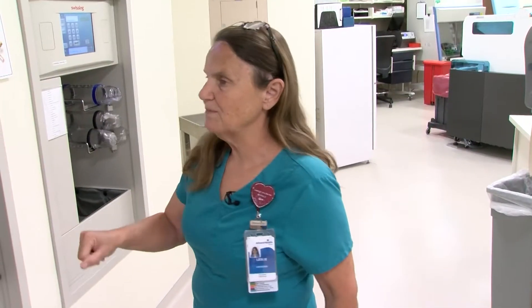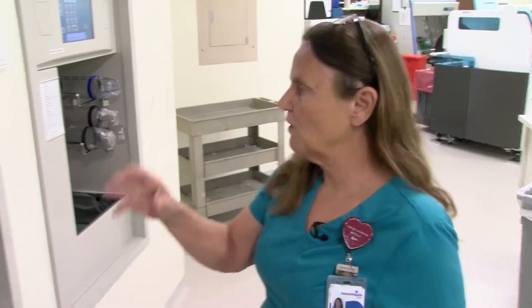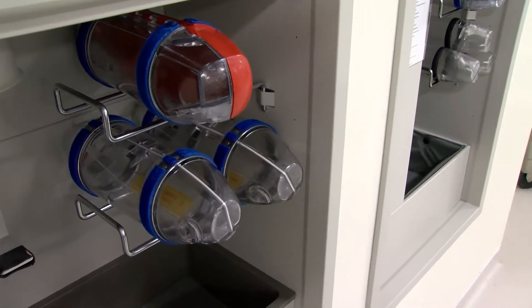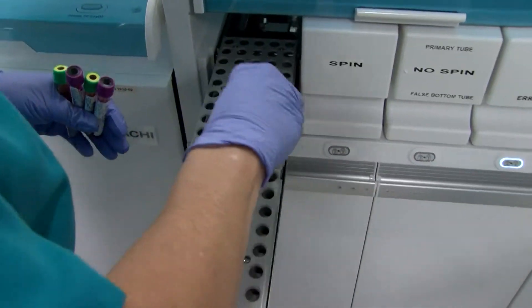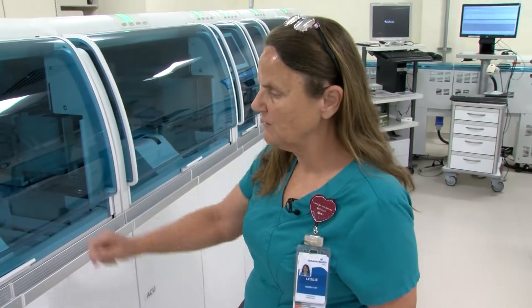This is where they enter the lab. They come from our Pepin, our Women's Center, our main hospital, ER. From there, we will take them out of their bags and we'll put them in a rack and it will load them on there.